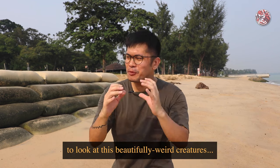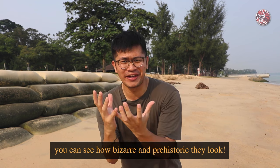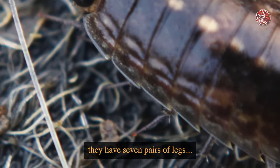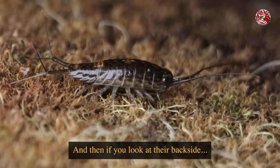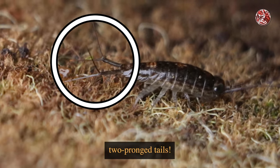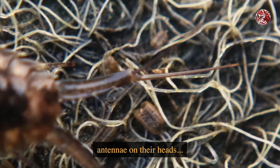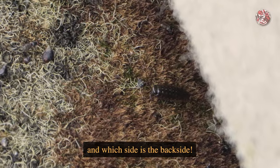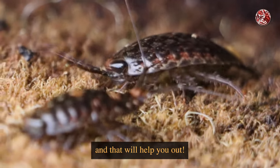Back to the sea slaters. If we really zoom in to look at these beautifully weird creatures, you can see how bizarre and prehistoric they look. They have seven pairs of legs — fourteen legs — which is so cool. If you look at their backside, they also have a pair of two-pronged tails. Because they also have antennae on their heads, even up close I need to figure out which side is the head and which is the backside. The trick is to find where the eyes are.